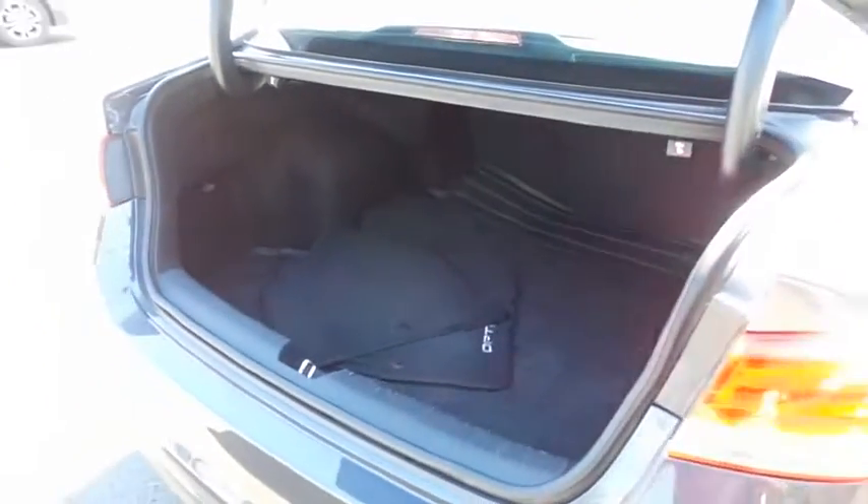This Optima offers a large trunk space with an all-weather protective liner.